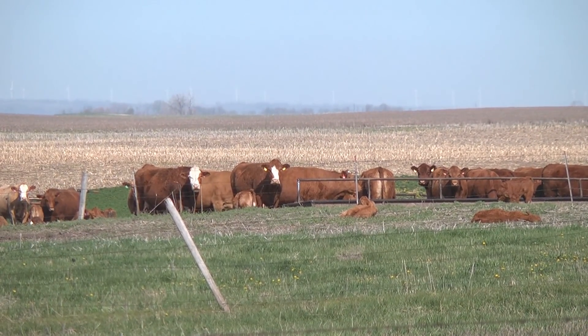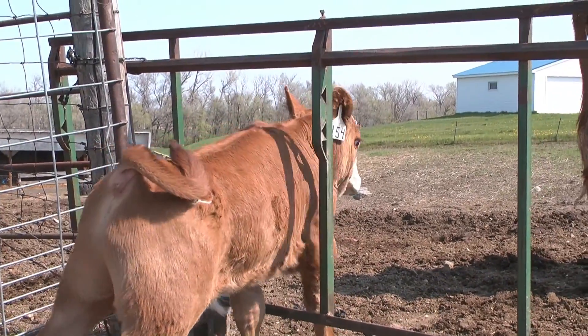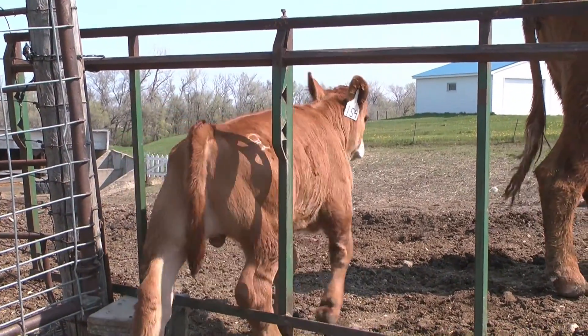With us being as hands-on as we are, we make sure that everything goes as smoothly as it can and that the cows are as comfortable and as safe as possible.